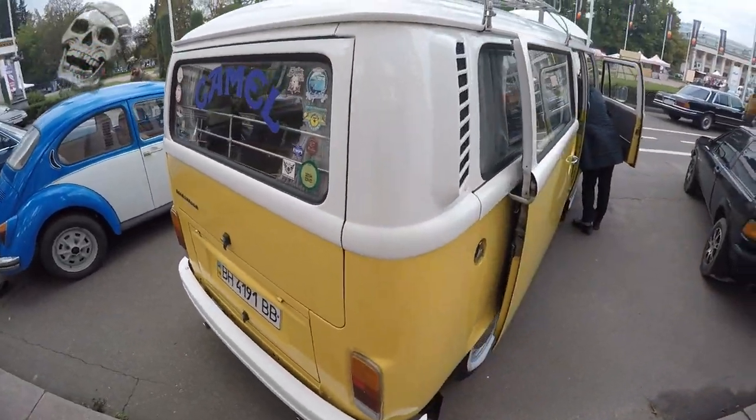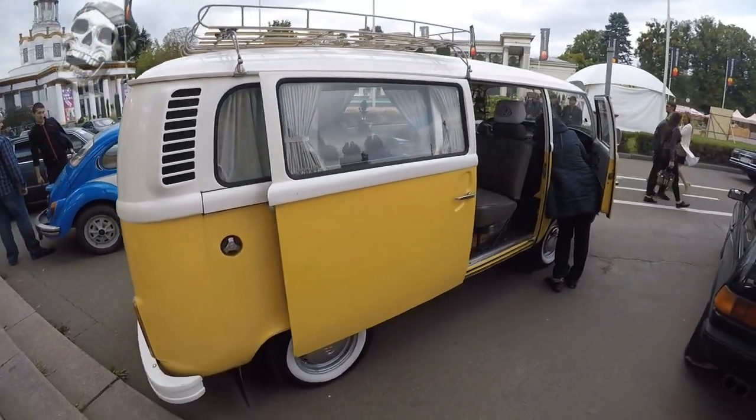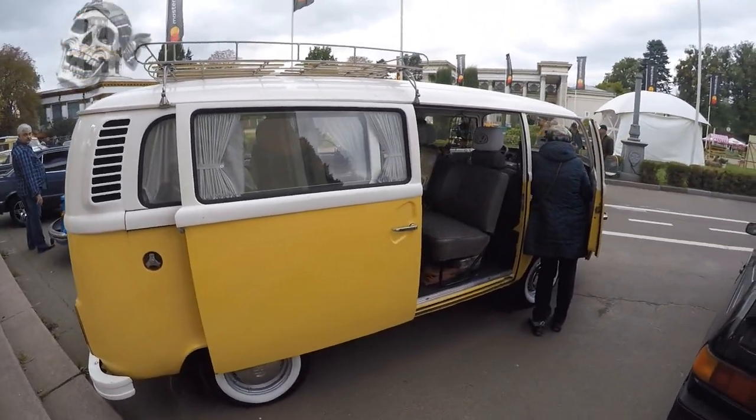In Germany the second transporter was produced until 1979, in Mexico until 1996, and in Brazil until December 2013.